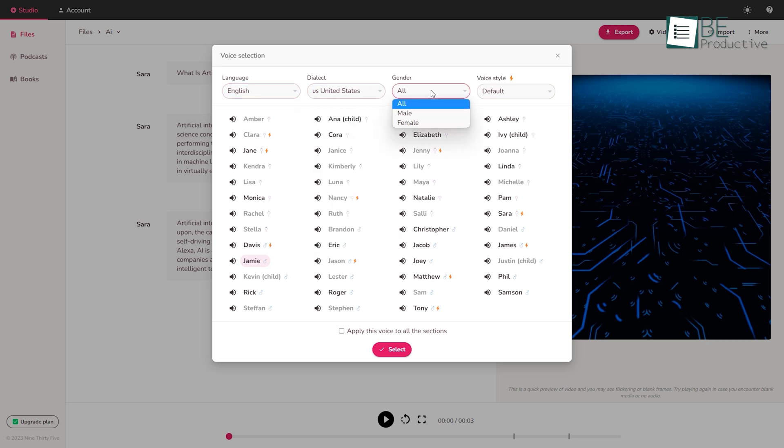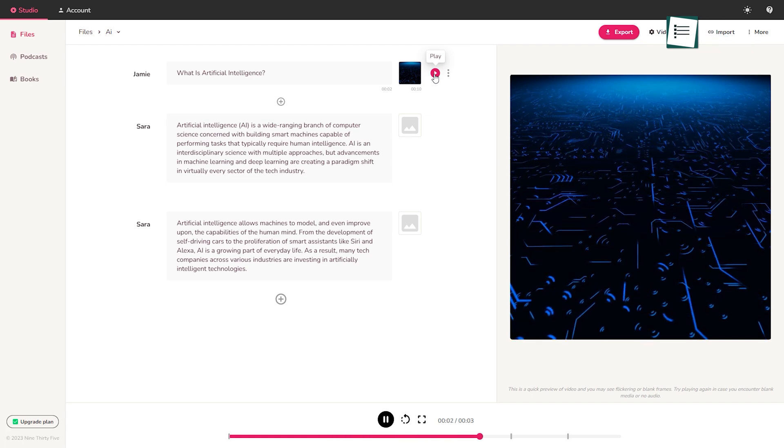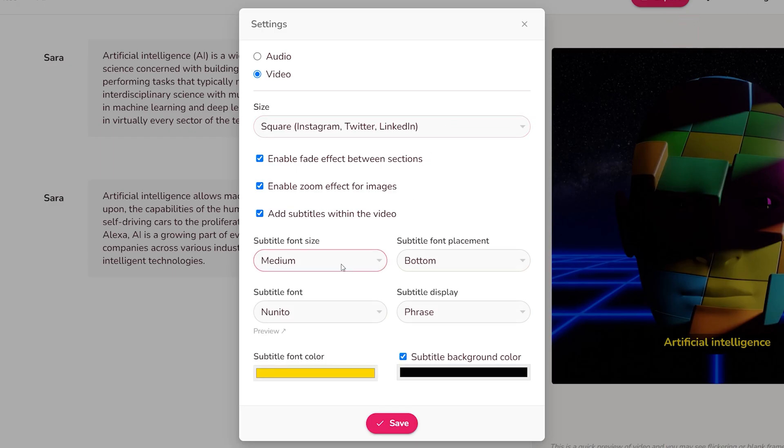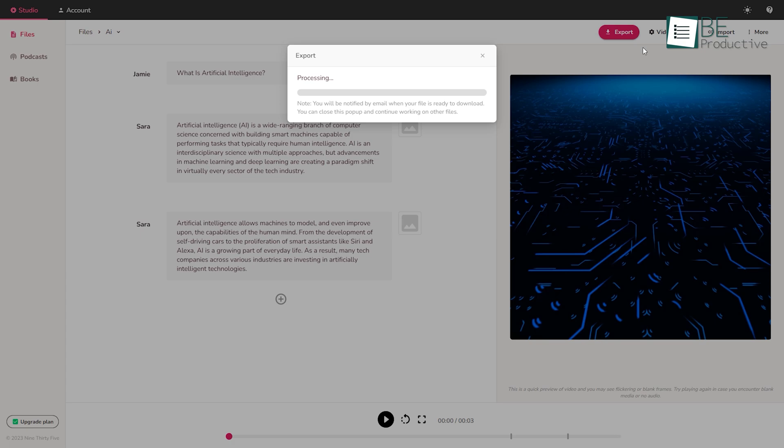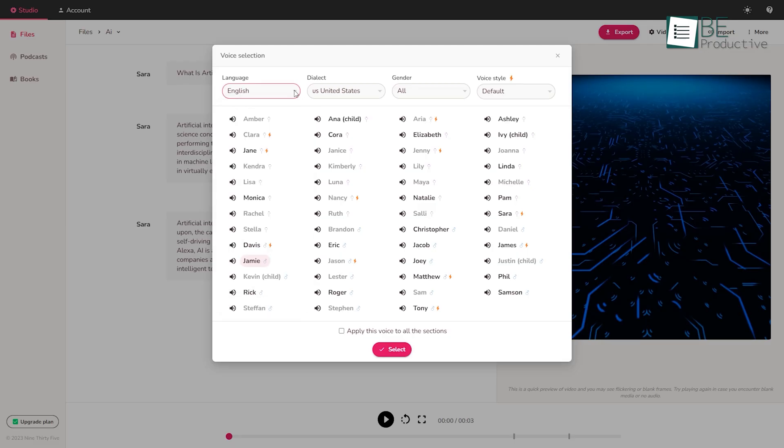You can choose a voice based on your preference of language, dialect, gender, and style. This website automatically adds your written text as subtitles to your video and allows you to edit based on frame size, subtitle size, font, color, and more. With the free plan, you can create five minutes of audio and video content with access to more than 400 voices, 75-plus languages, and 100-plus dialects.